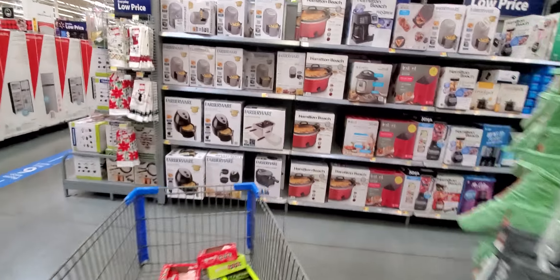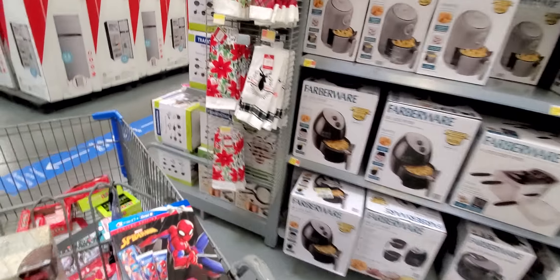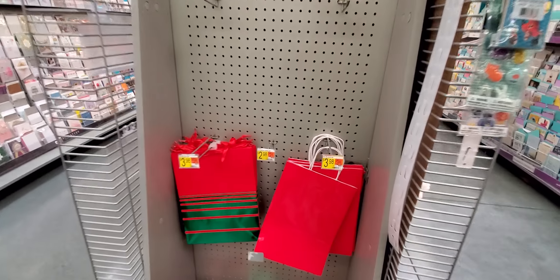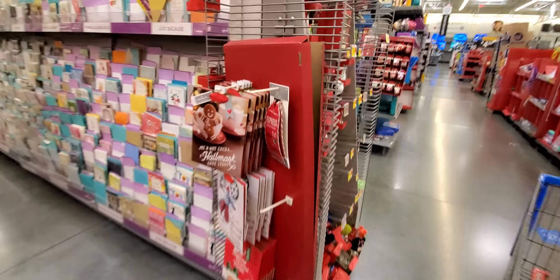Anything that has to do with Christmas is 50% off. Like all of this — 50% off. Christmas bags, 50% off. Anything with Christmas — see that? Me and hot cocoa, that's 50% off.